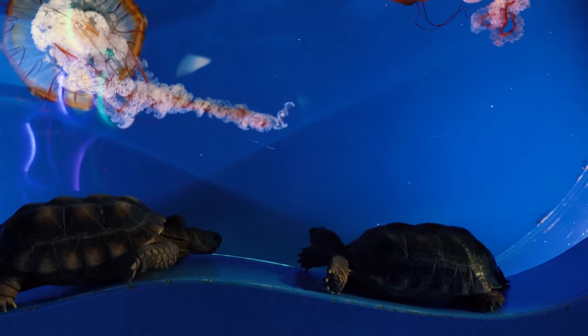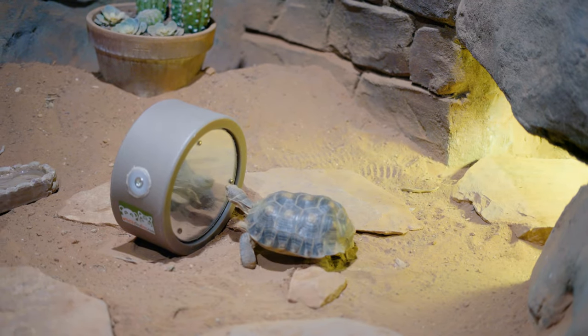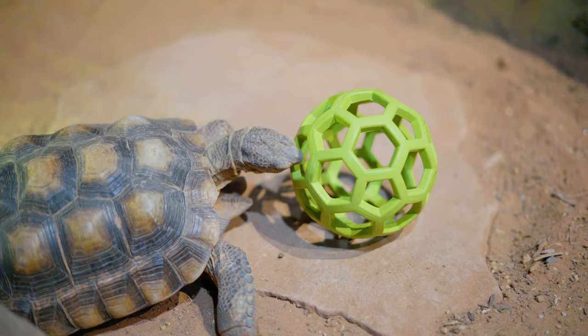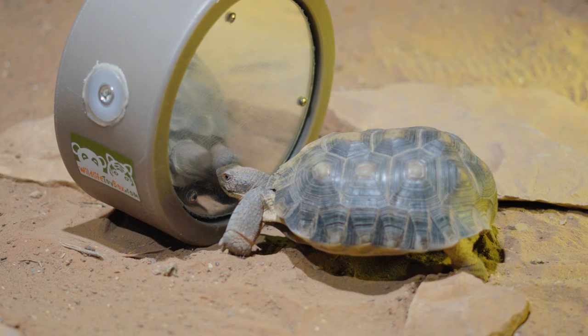I give them different types of enrichment for their different personalities. So I'll give one of them a mirror, like Charlie. Whereas if I give them a ball, Walter will push the ball around and play with it, and Charlie has no interest in it because it's not a threat to him.